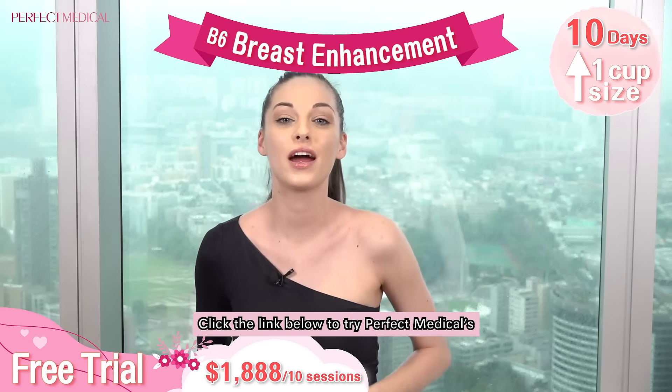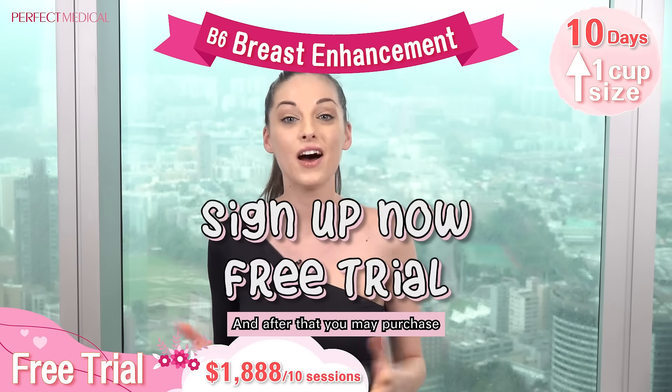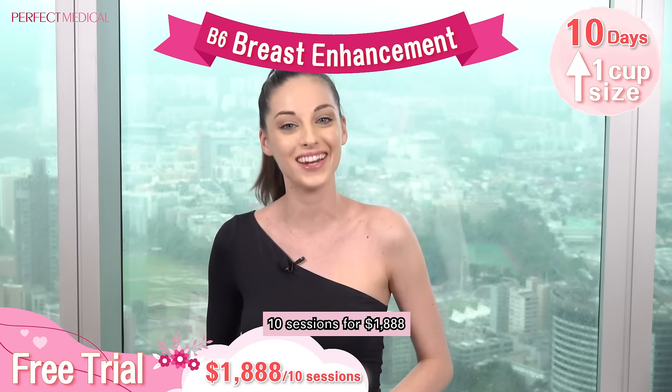Click the link below to try Perfect Medical's B6 breast enhancement treatment for free, and after that you may purchase 10 sessions for only $1,888.